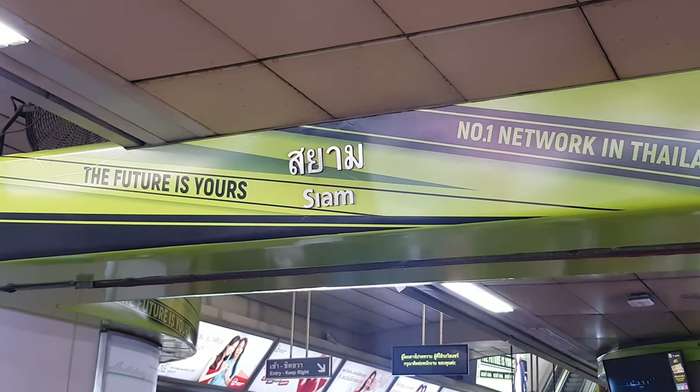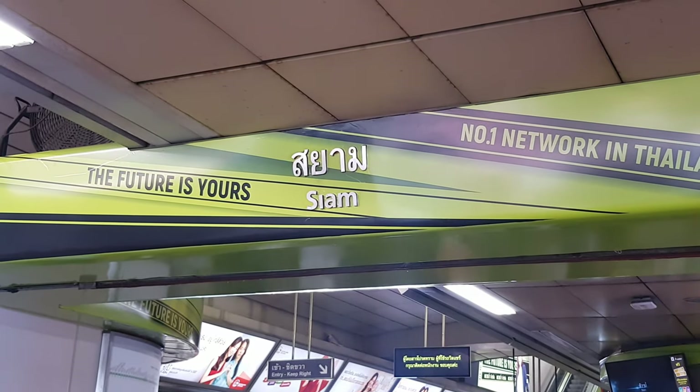Siam Station is at the central point of the BTS and where the Sukhumvit and Silom Lines connect.